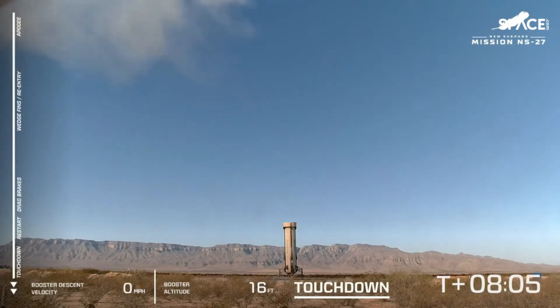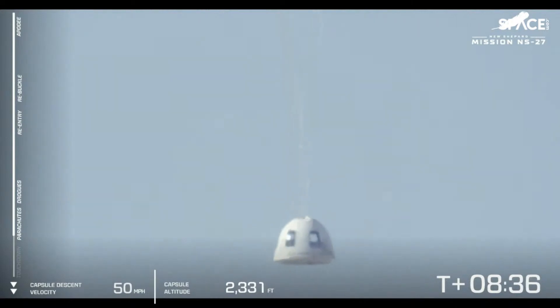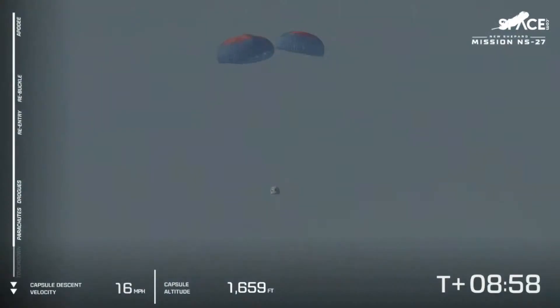Let's wait now as the team reacquires the view of our crew capsule. And there we have the capsule — the drogues have deployed. We'll see that capsule start to slow down as it descends into the valley on launch site one. The main chutes are out. You'd see those three beautiful red and blue main parachutes — they are essential in providing that gentle touchdown for the capsule, both for our payloads today and future astronauts.